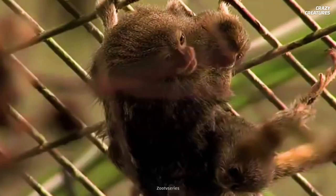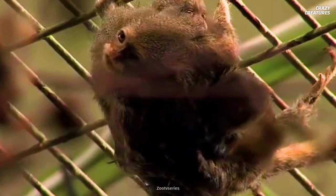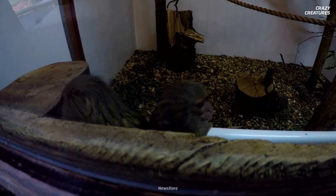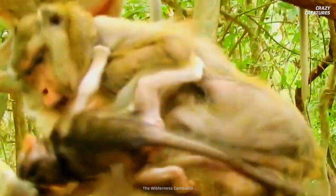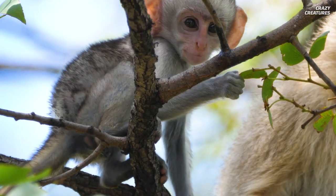They say it takes a village, and luckily baby monkeys are born into a vast network of family members. From a young age, these cuties are able to recognize and communicate with their kin. They're playful and curious, which can sometimes get them in trouble. But how can you be mad at a face like that?